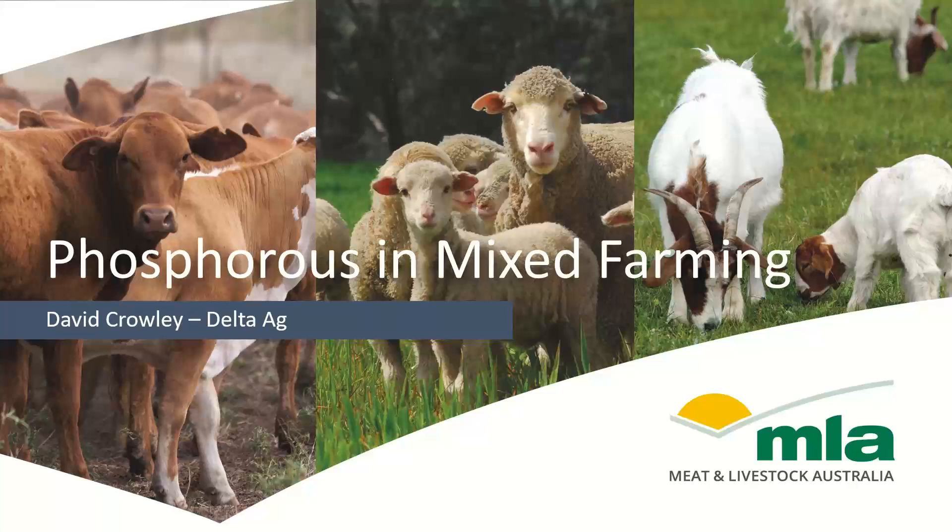Phosphorus in mixed farming is the brief I've been given. I plan to focus on phosphorus in pastures predominantly. When I started to put this presentation together I thought this was a simple straightforward topic, but the further I went down it there are a lot of different rabbit holes we can go down. I'll try and cover a few of those tonight and also talk a little bit on phosphorus coming out of crop.